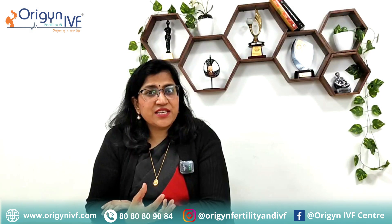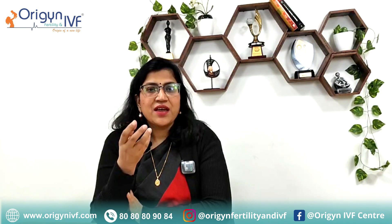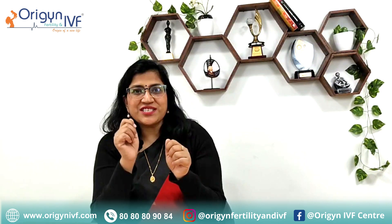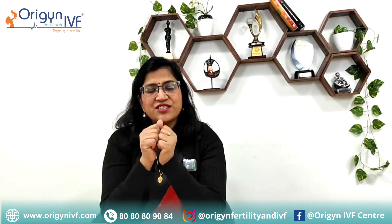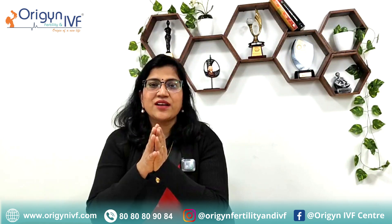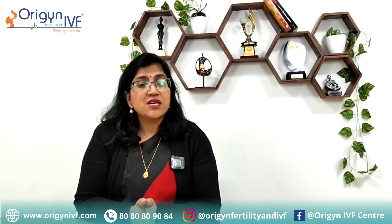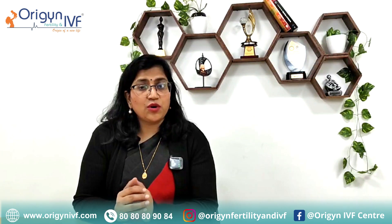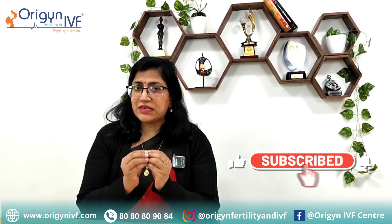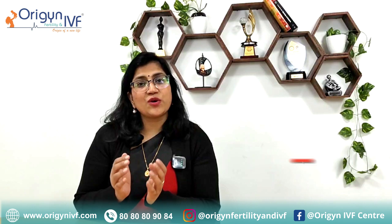One more important thing with pregnancy in unicornuate uterus: whenever you are pregnant at around 12 weeks, we usually put a stitch at the cervix or at the mouth of the uterus. This is known as cervical cerclage or maternal stitch, and it is done to hold the baby — to give strength to the uterus so that abortion doesn't happen. In conclusion, unicornuate uterus does not mean that you need surrogacy — not at all. You can conceive in your own uterus. You just have to be a little careful when you are pregnant, and we must make sure it is a single pregnancy, not a twin pregnancy.